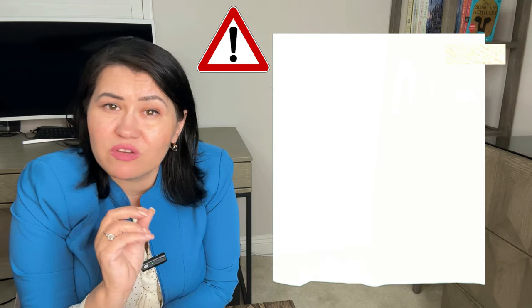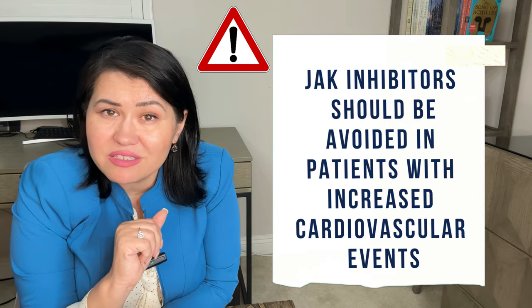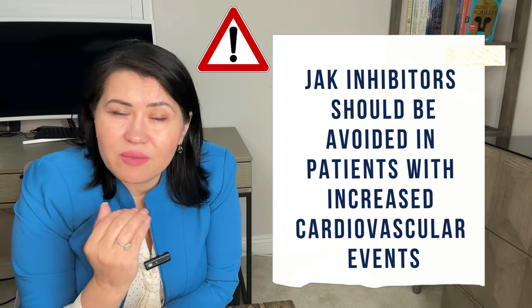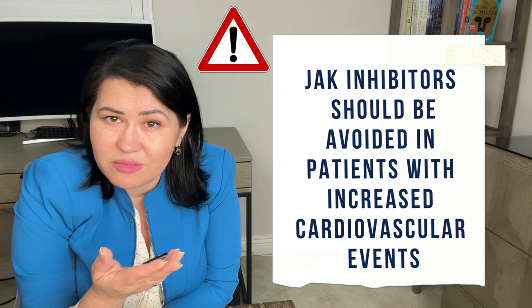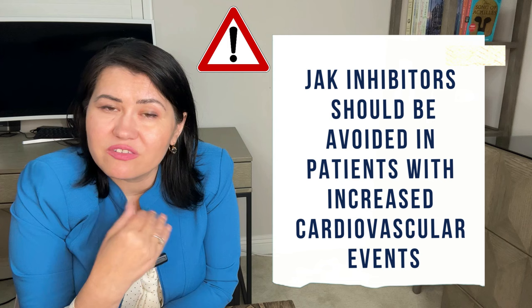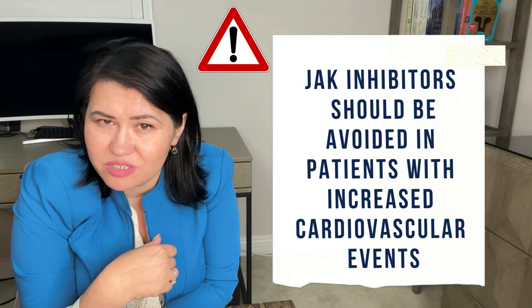However, it is important to note that JAK inhibitors should be avoided in patients with increased cardiovascular risk because they carry an increased risk for thrombosis. They may also increase the risk of herpes zoster and possibly malignancy. That is why the guidelines recommend the use of JAK inhibitors only after TNF inhibitors.